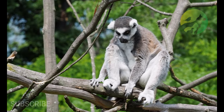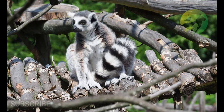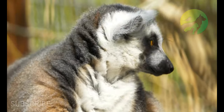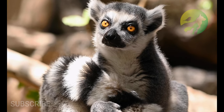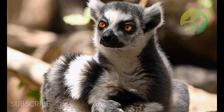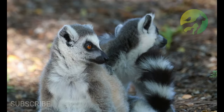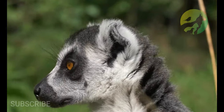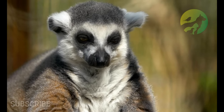Lemurs are one of the few species of animal to live in a matriarchal society, with one female leading the troop. Their scientific name, lemur, is a Latin word meaning ghost or specter of the dead. This is due to their bright white faces, large eyes, and nocturnal habits. Different species have different scientific names — for example, the ring-tailed lemur's scientific name is Lemur catta, where catta means cat.